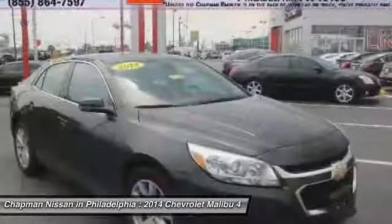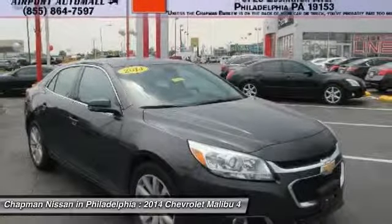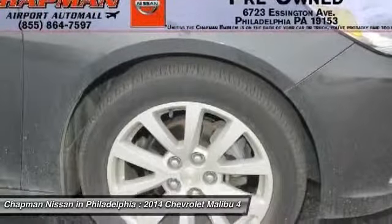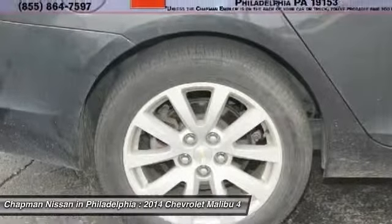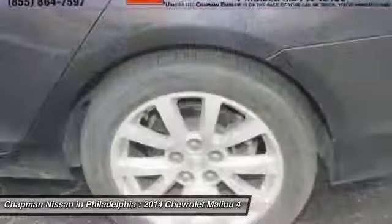Schedule a hassle-free test drive. Chapman Nissan is located at 6723 Essington Avenue, Philadelphia, Pennsylvania 19153. Call Doug for the best deal.